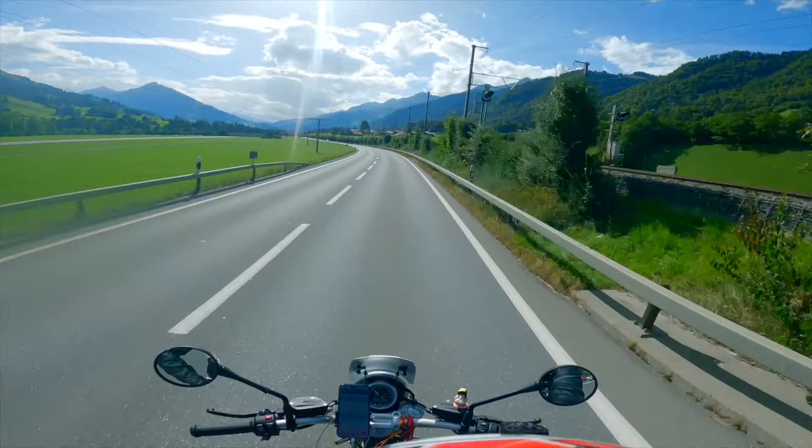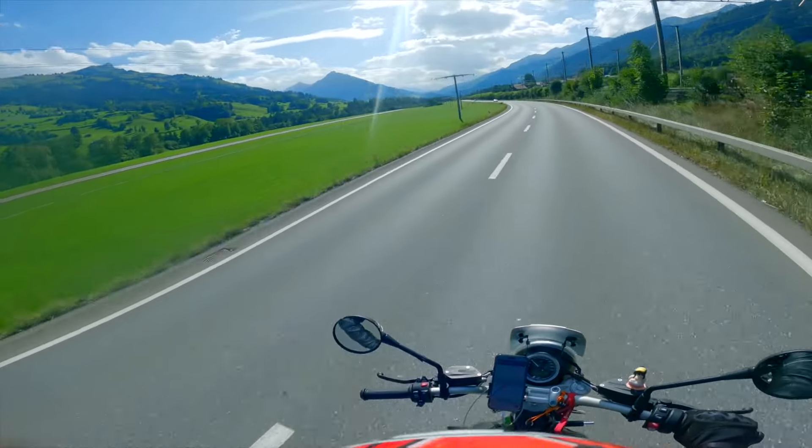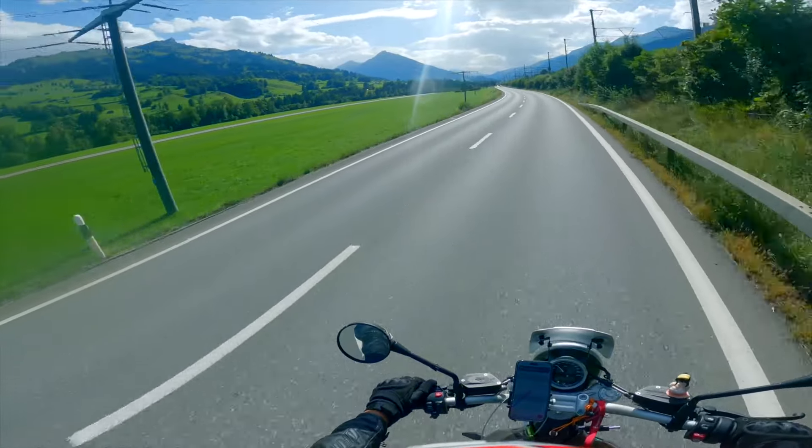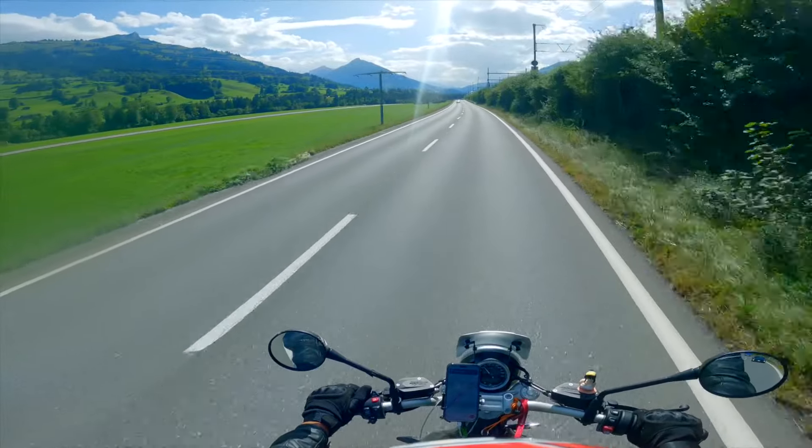The bike is mega fun, absolutely fun — it took me everywhere. It's a brand new bike. Look at these small Swiss houses in the summertime; there are lots of beautiful red flowers on the corners.